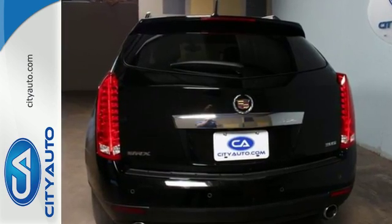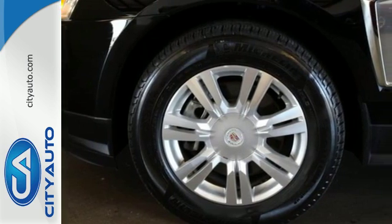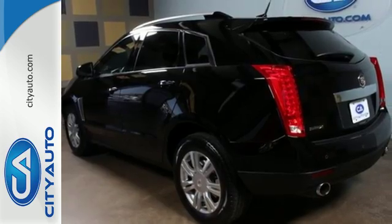It also includes automatic headlights, heated mirrors, and a rear spoiler. The stability and traction control and multiple airbags only add a sense of security behind the wheel.